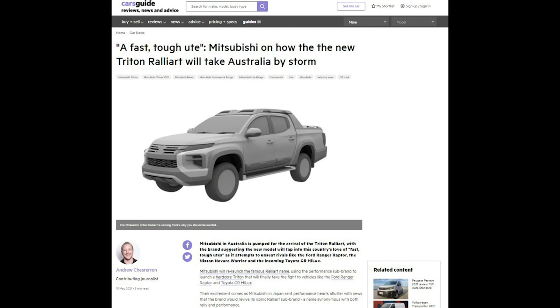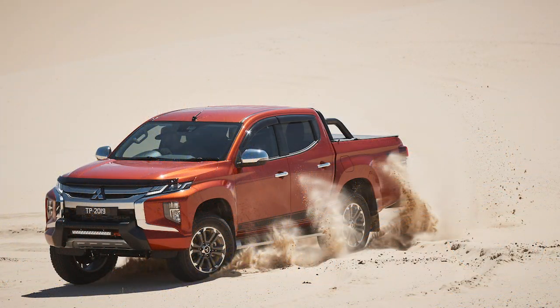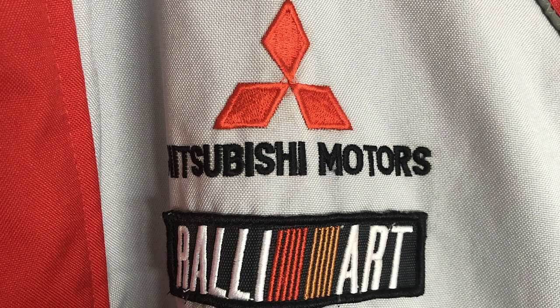Our very own Chesto wrote a story that's created a lot of interest this week - a fast, tough ute. Mitsubishi on how the new Triton Rally Art will take Australia by storm. Utes are the big deal, they're the top selling vehicles in the country. Performance utes are becoming even more of a big deal. We've got Raptor, we've got everybody and their dog wanting to be in market with something a bit special ute-wise. And here comes Mitsubishi out of the clouds. The way Rally Art's resurrection was announced was almost a little sideline on a financial results announcement. What do you make of it, Matt Campbell, the whole Rally Art comeback thing?